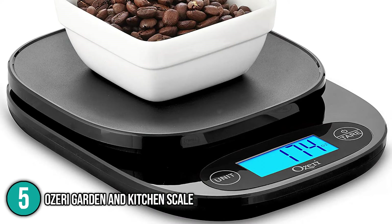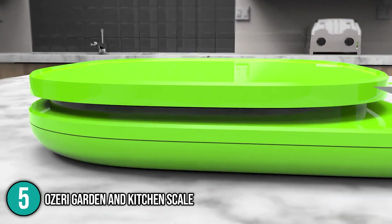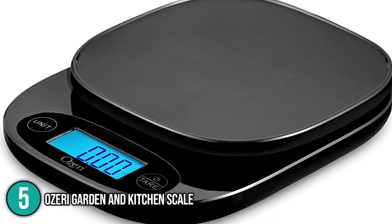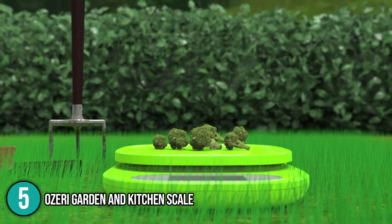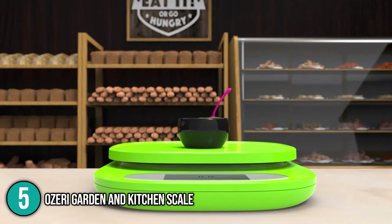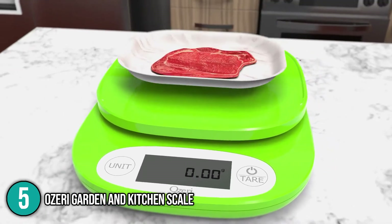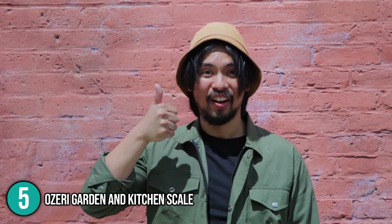The weighing scale conveniently shows results on an illuminated LCD screen, which our team found very easy to read. It has an automatic power-off function that shuts down the scale after two minutes of non-use to avoid draining the battery. Our team found its battery compartment easy to access, and it is powered by three AAA batteries. While the scale is mostly used for ingredients, it can also measure small packages and serve as a useful tool in science projects. Our team finds this an accurate tool for a wide variety of items and recommends it to people who are very particular about their food intake.